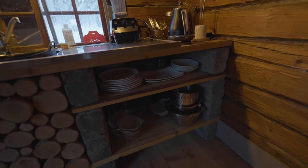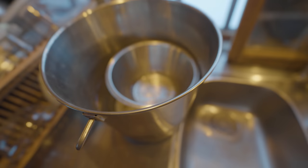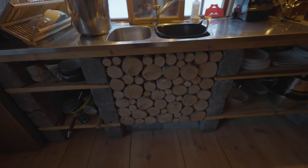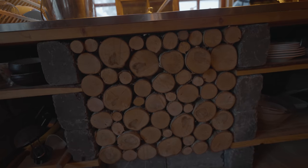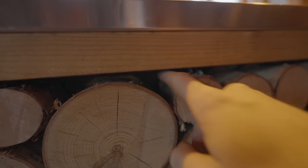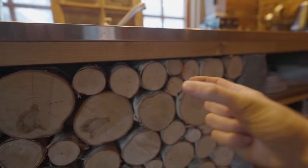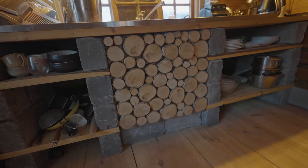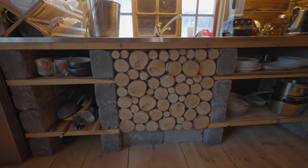Here we have the sink with all our cutlery, plates, and pots. Over here we have our water supply — it's a bucket of water we take from the stream outside. And here's a funny thing: it looks like a wood supply but it actually isn't. Behind there it's just a plywood board — these logs are only this thick and put onto that board, so it's only decoration. But it took me two days to make — to find all the pieces I wanted and make it look cozy.